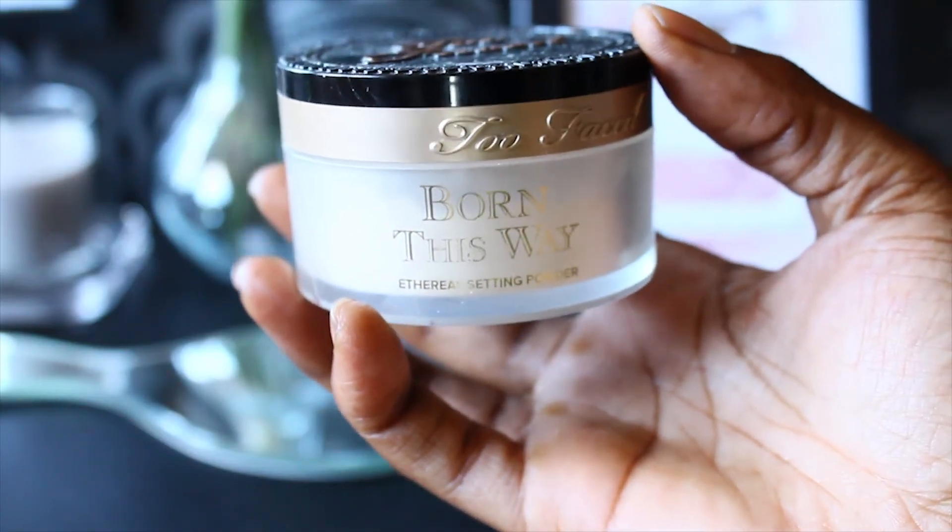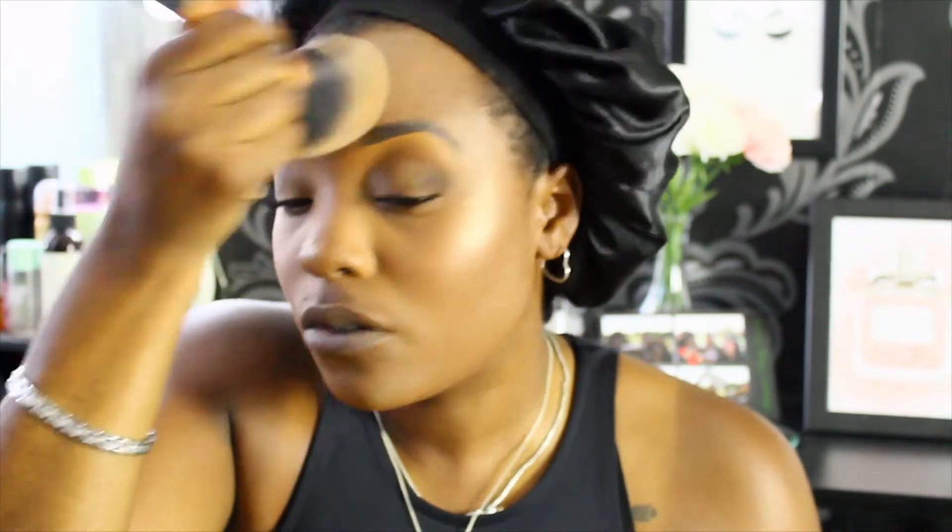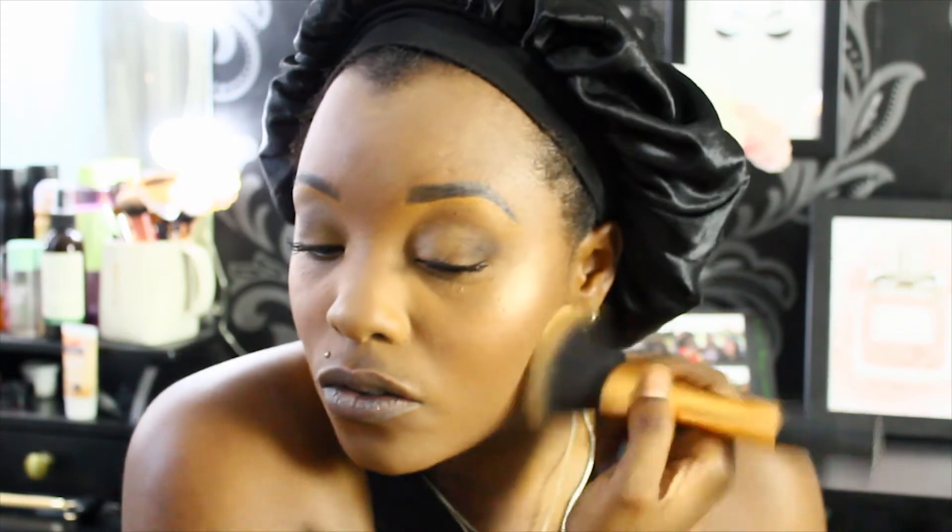I'm going to powder my face with the Too Faced Born This Way Ethereal Lucent Powder — just a little bit, dusting over where I get shiny, which is definitely my nose. The thing about my nose is it's really burnt right now, gone really dark. I'm also going to cut out that contour a little bit. This is also a new Morphe Continuous Setting Spray, so I'm going to do that first.